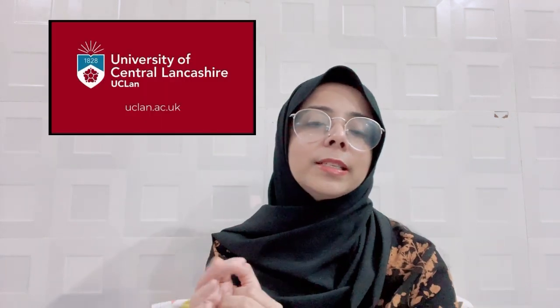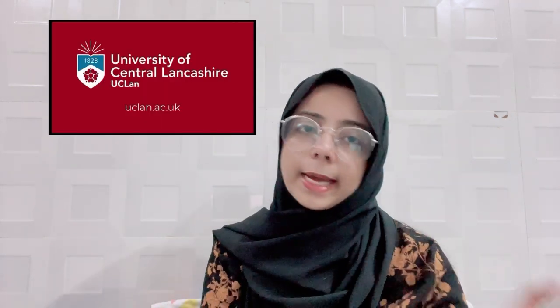Coming to the very first thing you need to understand — what is this course all about? Let me give you a small gist. This course is named the BDSI course, and it is provided by one and only one university in the UK known as UCLan University. This university is situated in the city of Preston, England.